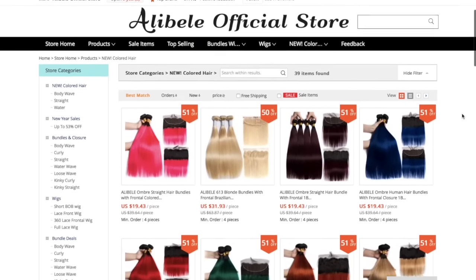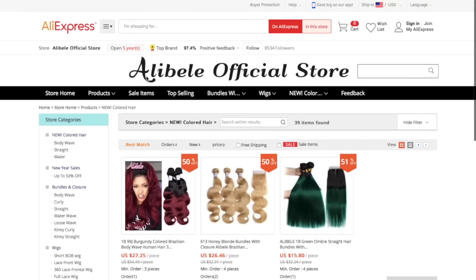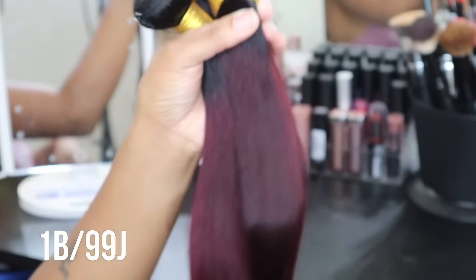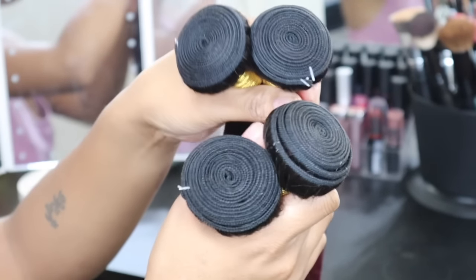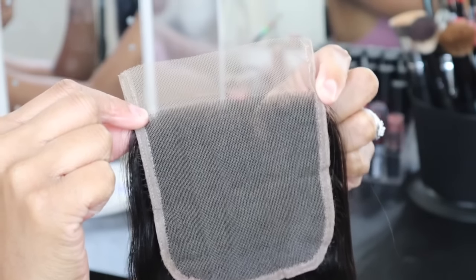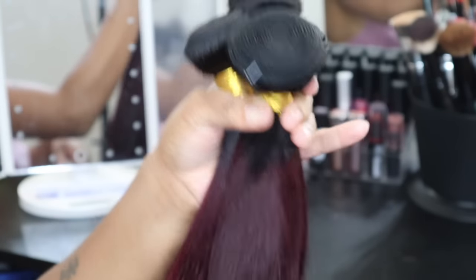If I turn around you'll see it comes all the way past my butt — this hair is so freaking pretty. What really drew me to Ellie Dale Hair is that they have pre-colored hair. It gives you that dark root effect and then transfers into this beautiful 99J color. The bundles are on the thin side so I used almost all four bundles, but squeezing them all in gives you that really full effect.